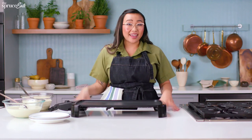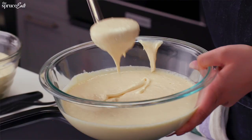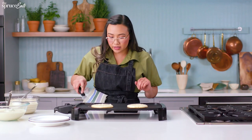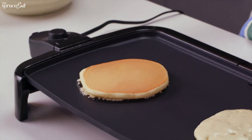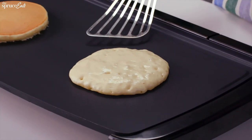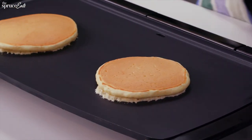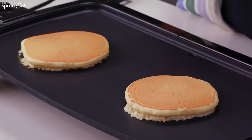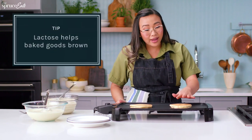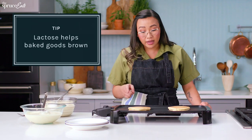Let's go back to the pancake test. Here I have a yogurt batter and a milk batter. Let's see how this looks — perfect, nice golden brown. Now I'm going to flip the yogurt one — brown as well. Because our substitute was yogurt, which also has lactose, it creates the nice golden color that you want, and it's just as fluffy as the milk one.